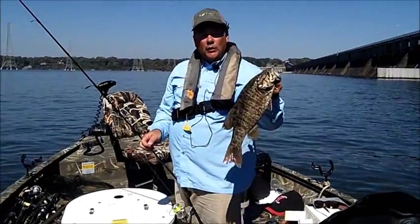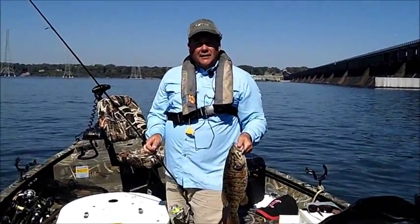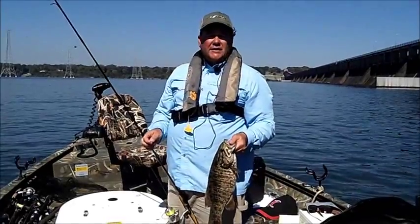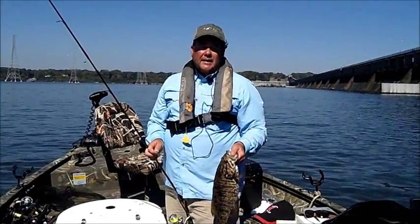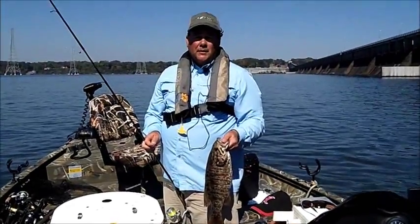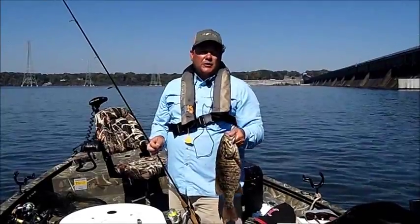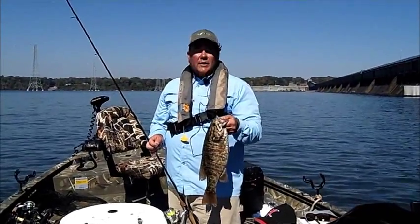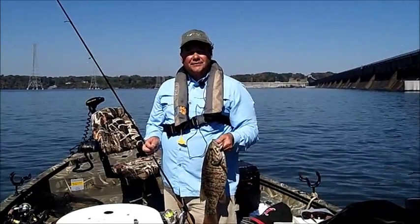But that's a good fish anywhere in the country right there. Now if people want to come up here to smallmouth fish with you, how do they do that? They can give me a call at 256-412-0969. You can visit my website at brianbartonoutdoors.com — it has all my trip information, rates, and you can also see our pictures in the photo library. Or you can send me an email at brianbartonoutdoors@aol.com.